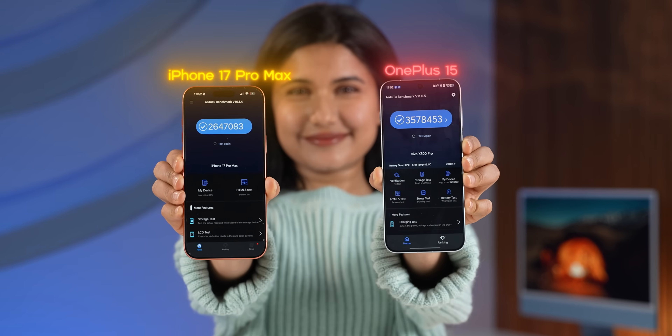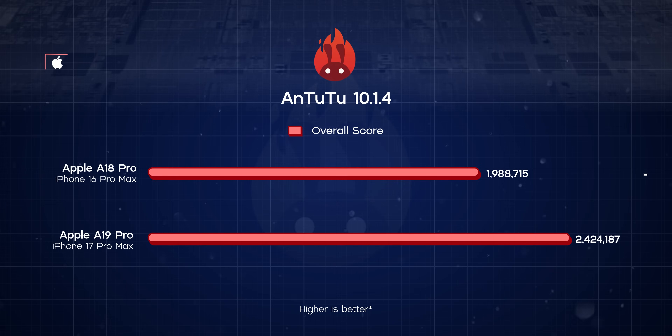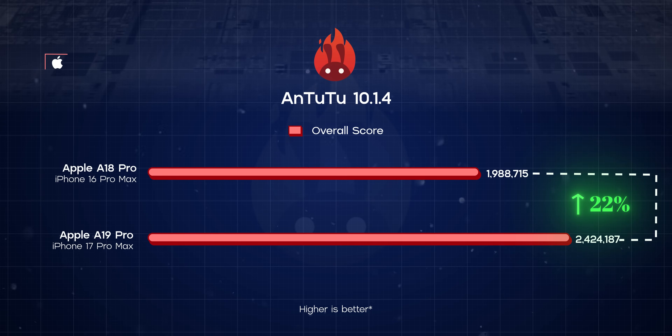If you're wondering why I did not compare the A19 Pro's Antutu results with all of these Android phones, it's simple — Antutu isn't a cross-platform benchmark, meaning you can't compare scores between an Android phone and an iPhone. But if you're curious, my iPhone 17 Pro Max hit around 2.4 million on Antutu, which is like 22% higher than the A18 Pro chip on the iPhone 16 Pro Max.